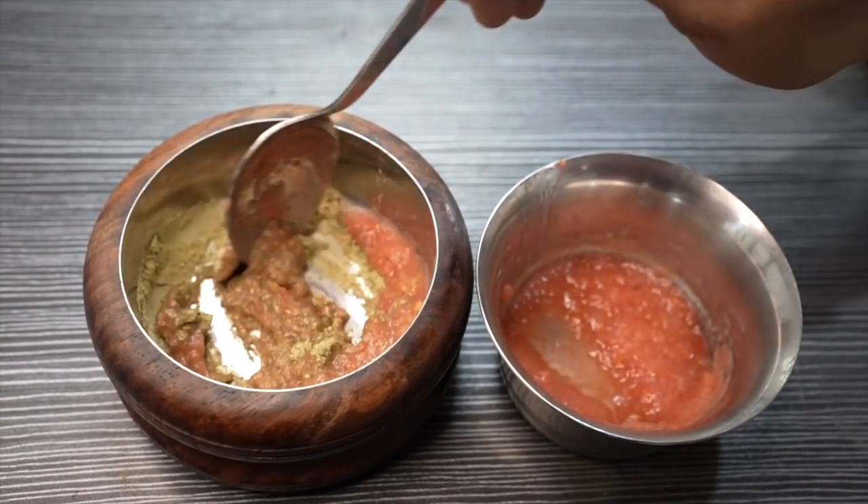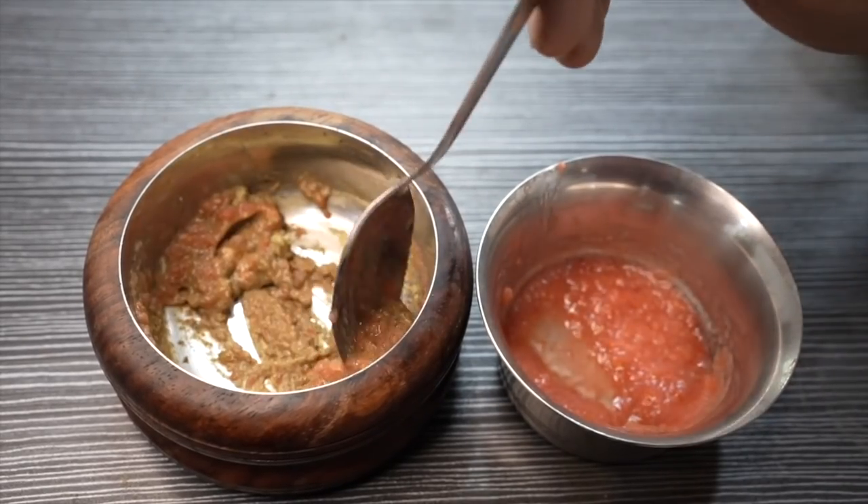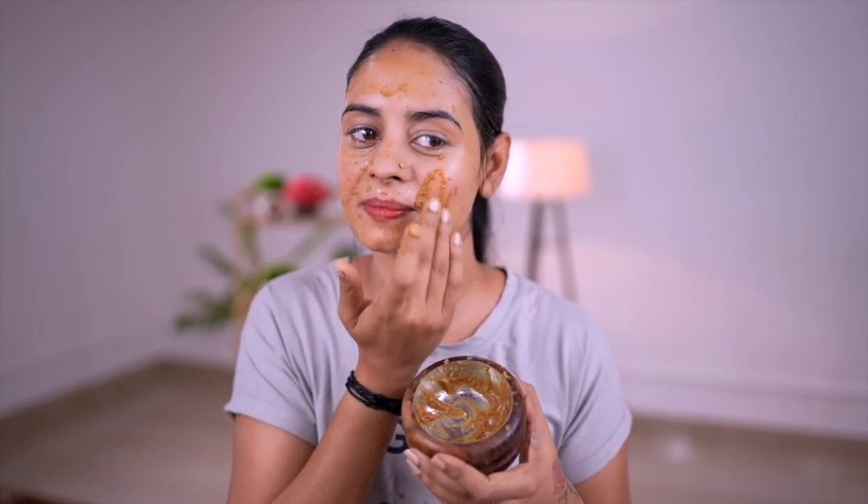The skin feels refreshing, brightening, and it helps with tan removal. Apply the mixture evenly on the face. Then apply around the mouth area as well. Wash it off in the morning and evening with normal water.